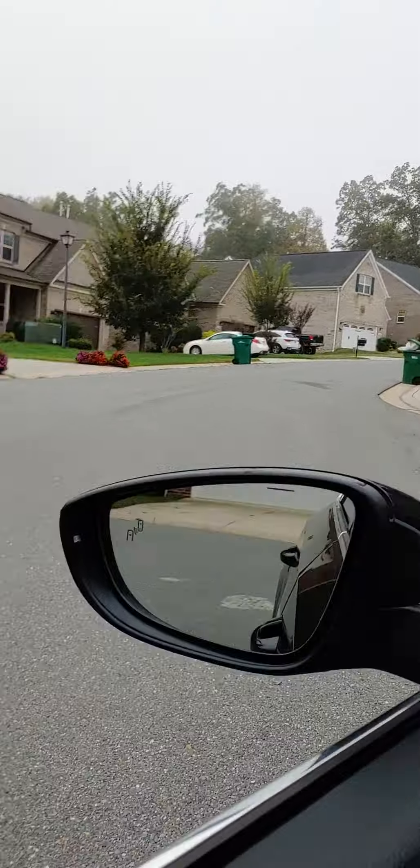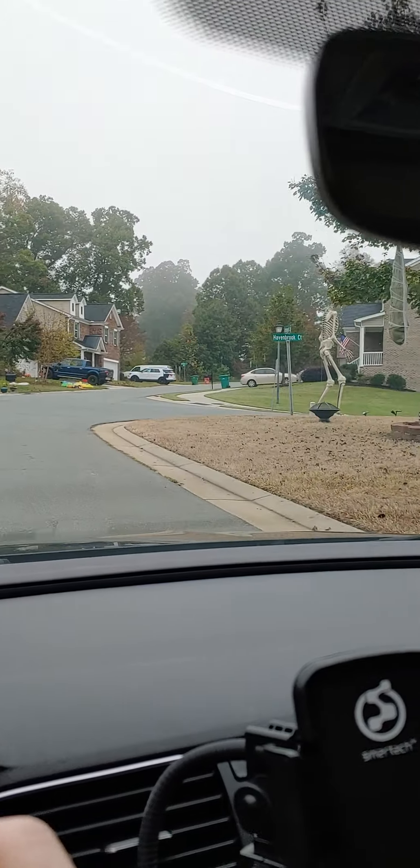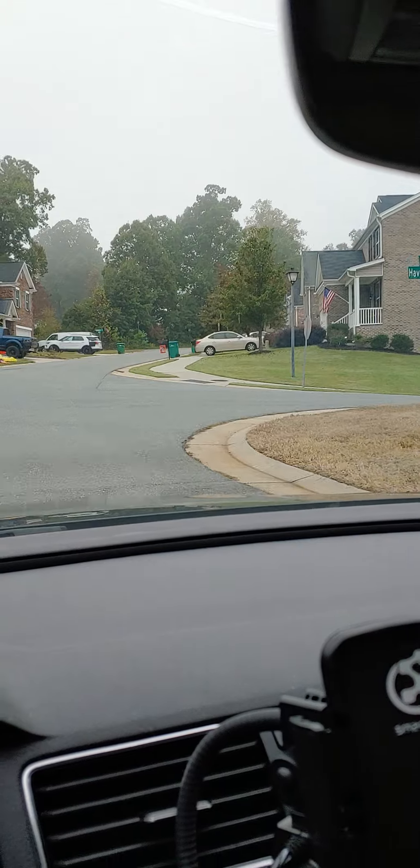So that was our little tour of the neighborhood. I'll do one at night — we'll probably do it more justice, but away we go.